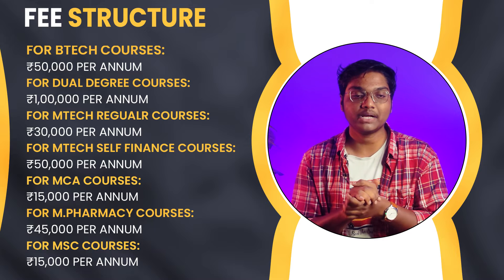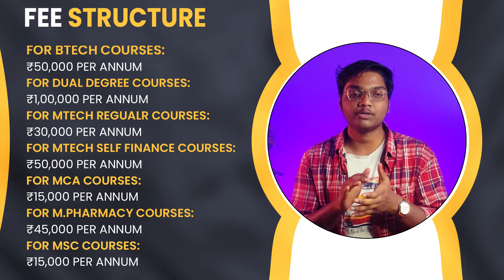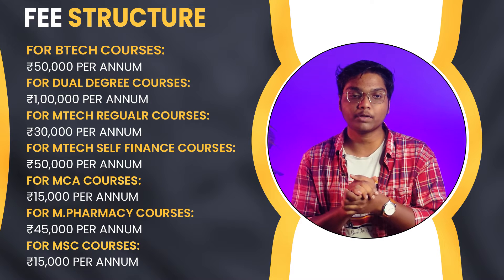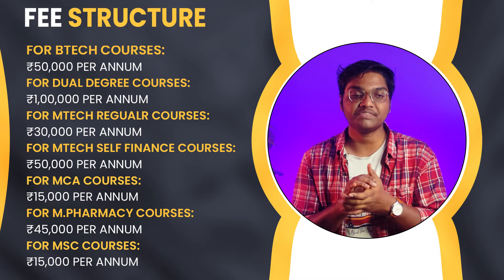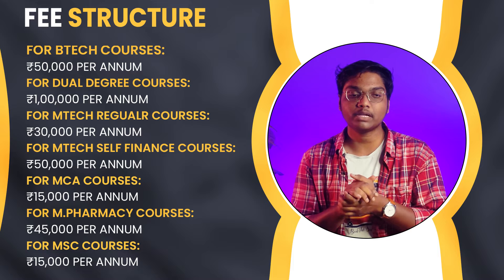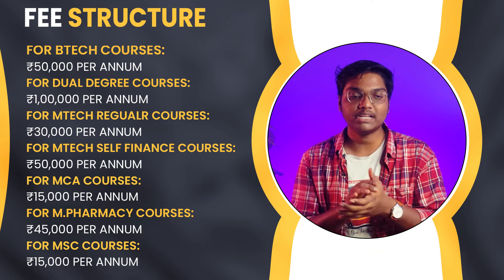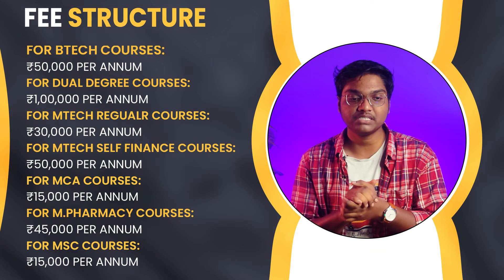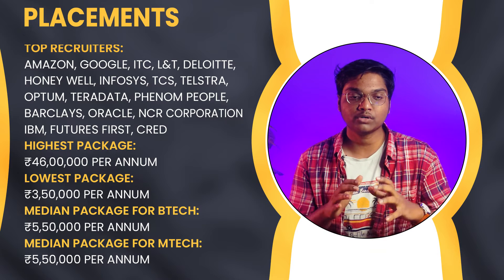Coming to the fee structure for JNTU Hyderabad, for B.Tech the one-year tuition fee is ₹50,000. For the Dual Degree program it is ₹1 lakh per year. For M.Tech regular programs it is ₹30,000 per year, for M.Tech self-finance courses it is ₹50,000 per year, and for MCA the one-year tuition fee is ₹15,000.